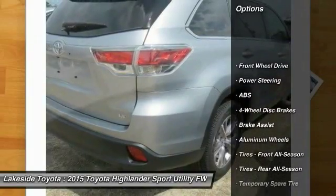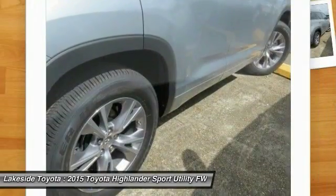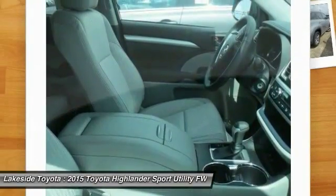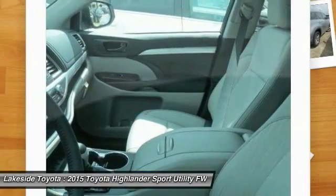Here are some of this vehicle's great options: stability control, power liftgate, anti-lock braking system, traction control, steering wheel audio controls, air conditioning, driver airbag, power steering, adjustable steering wheel, and four-wheel disc brakes. This vehicle offers reliability and good looks at a great price — so come in and take a test drive today.